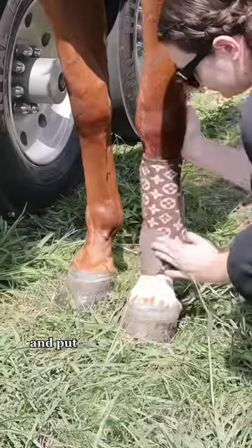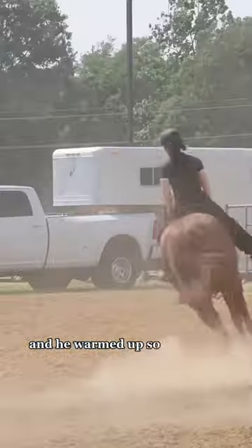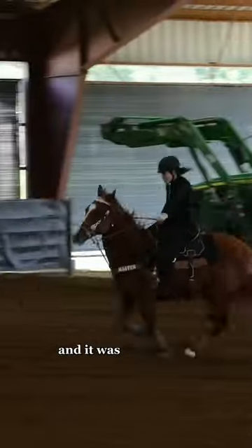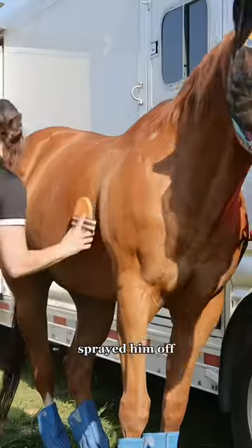I throw on my tack, which is my master saddle, pick his feet, and put on these Louis Vuitton boots to go warm up. He warmed up so good and smooth. Now it's time for our run — this is his first time running in two weeks, and it was not terrible. He had fun, I think. I ice vibed his legs and sprayed him off.